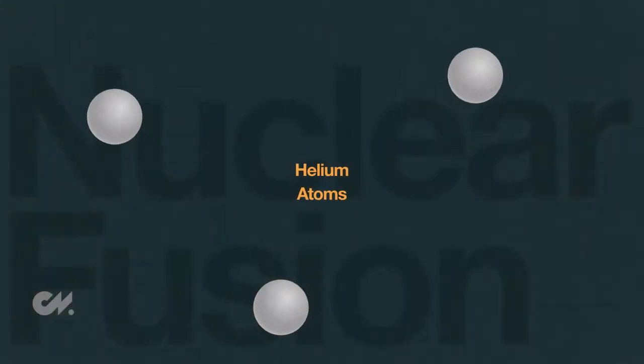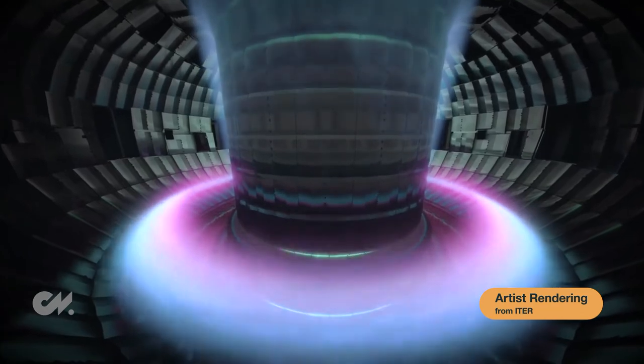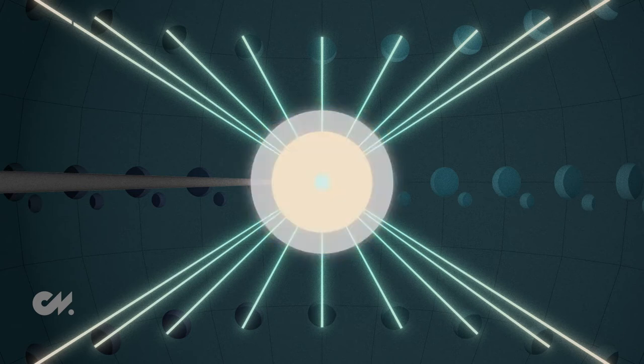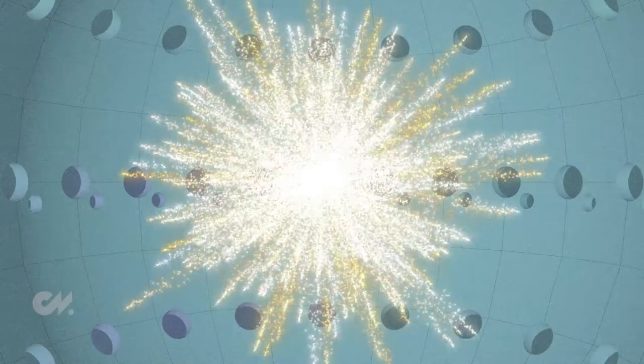As hydrogen nuclei fuse together to create helium, immense amounts of energy are released. Due to the fact that there is no known material that can withstand such extreme temperatures, the plasma is contained and controlled via a magnetic field. The second way to confine nuclear fusion is through inertial confinement, where energy is generated through a series of pulses from super-powered lasers capable of fusing atoms together. In this process, fuel pellets containing 150 mg of deuterium and tritium are exposed to a massive laser pulse of energy, which induces an explosion so intense that a fusion reaction is ignited in the core of the pellet and then spreads throughout.